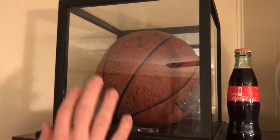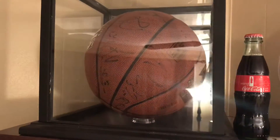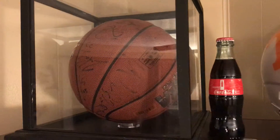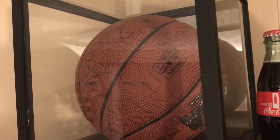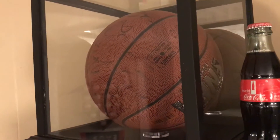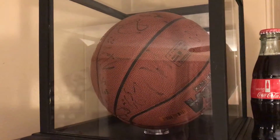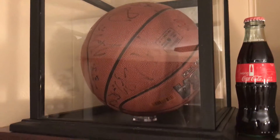So for basketball — you probably won't be able to read any of those autographs — but Josh Smith, Jamal Crawford, Zaza Pachulia, and Joe Johnson all signed that basketball. That was actually at an exhibition game at ETSU — it was the Atlanta Hawks versus the New Orleans Hornets. And that's that.